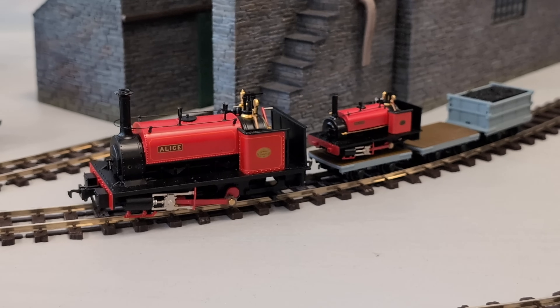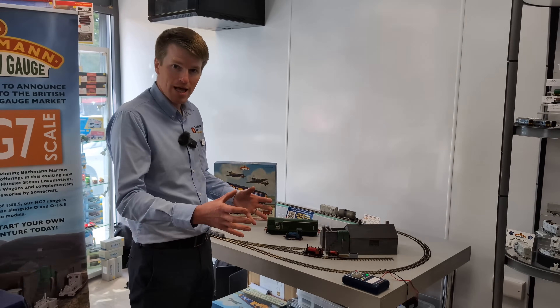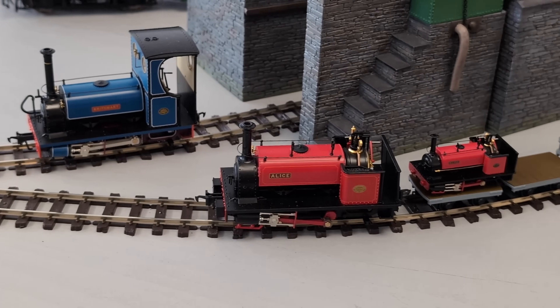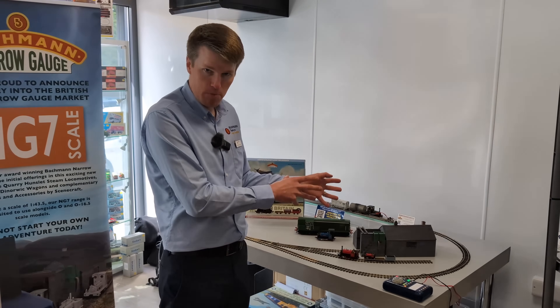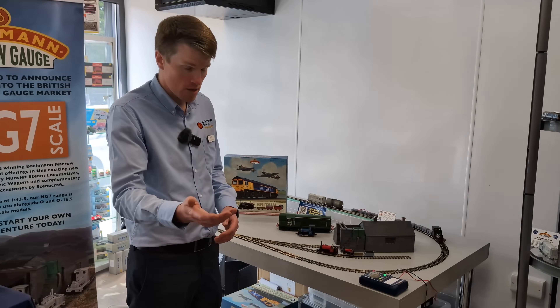We've got the open flat wagon which is being used to carry 009 Alice here. They were used in the quarries to transport large slabs of slate to the dressing houses. Then we've got the coal wagon as well, which again comes with a resin load depicting a coal load. These were used to carry dressed slates down to the ports, and they'd return full of coal to power the locomotives and the machinery in the quarry.